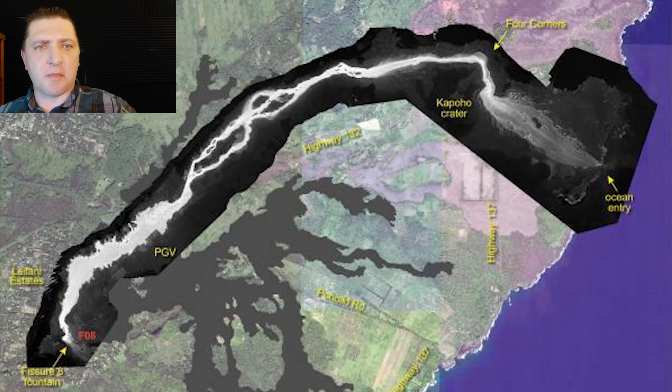Here we have the latest thermal map produced by the USGS on June 10th, showing the lava flow from fissure 8 all the way down to the ocean entry. Not much has changed in the past 24 to 48 hours. The lava flow is still primarily making the ocean entry on the southern part of the ever-expanding lava delta.